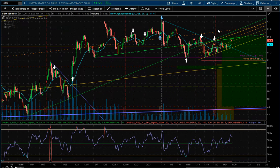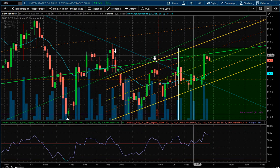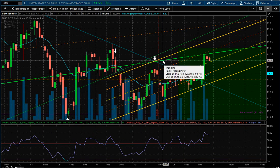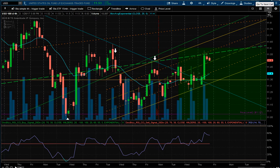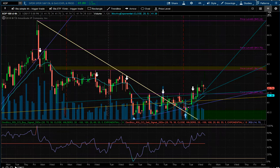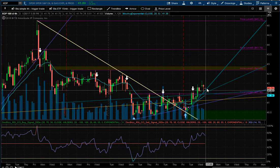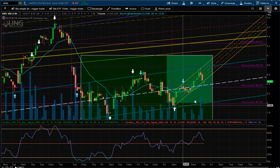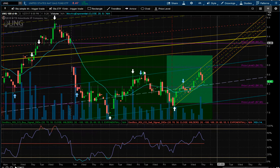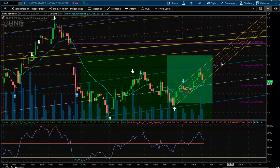Looking at the charts: crude oil was up almost two percent, hitting the trend line I've had since December. I'm still trading it with options right now — no triple leverages on it, no major positions. XOP, oil explorers, were up a half a percent, looking to break this trend line. Natural gas was up a half a percent, and my bias is to keep trading it as it has upward momentum, trading between these channel lines.